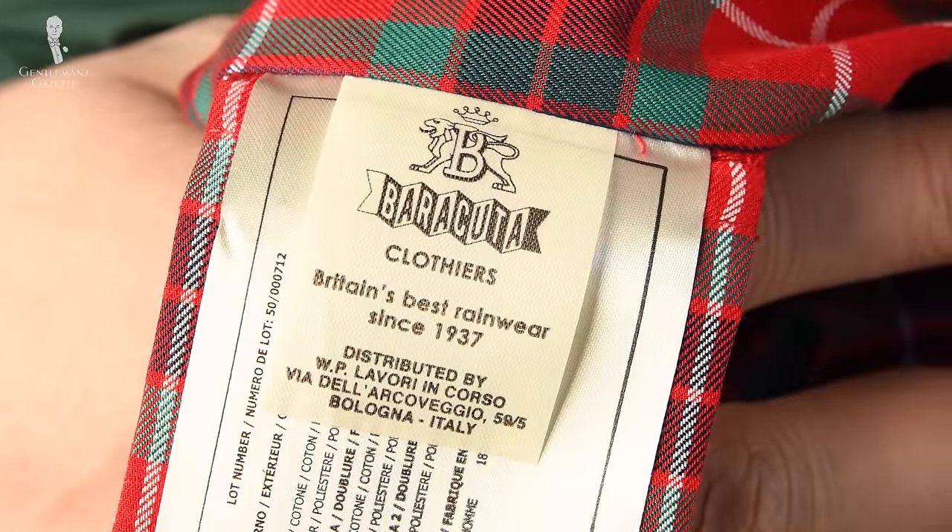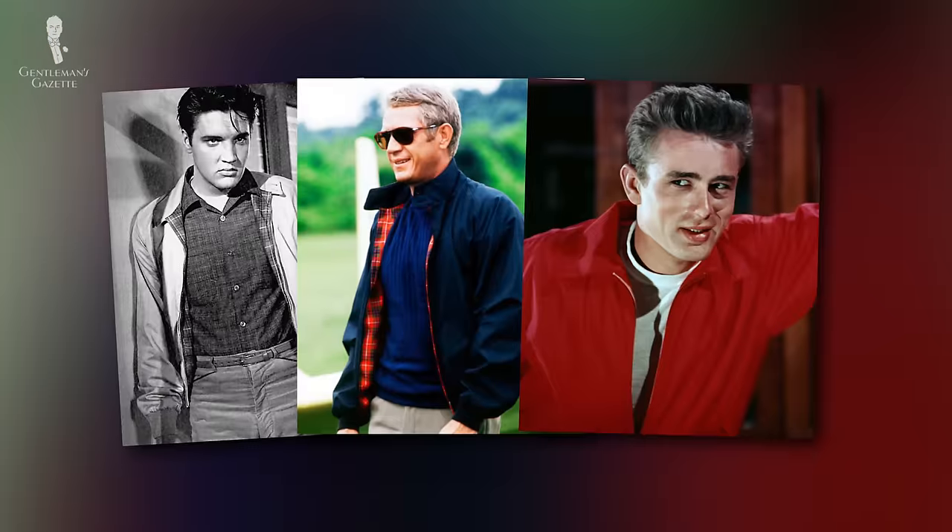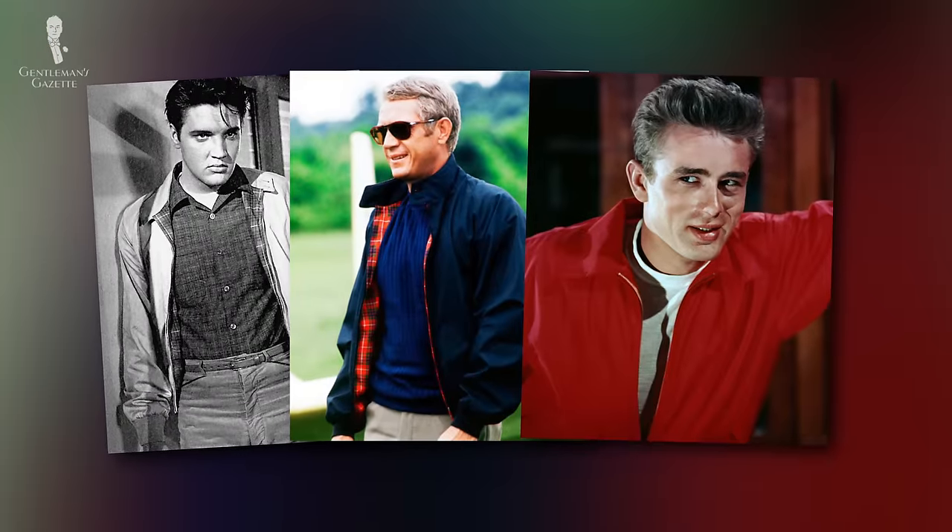Baracuta is one of the oldest companies still producing Harrington jackets. The famous G9 model has been spotted on many classic stars like Elvis Presley, Steve McQueen, and James Dean. If you want to know more about this iconic jacket, check out our Is It Worth It video.